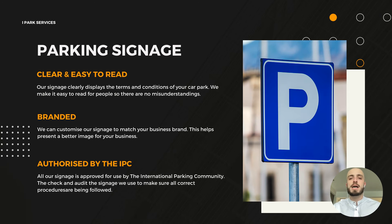To do parking enforcement, you'll need parking signage. Ours is clear and easy to read and will display all of your terms and conditions. They can also be branded to match your business branding, and they're authorised by the International Parking Community, which is the governing body that audits private parking companies.